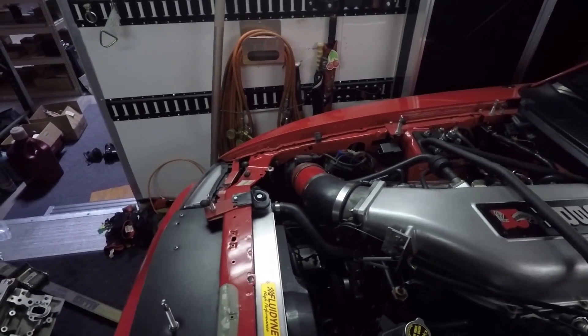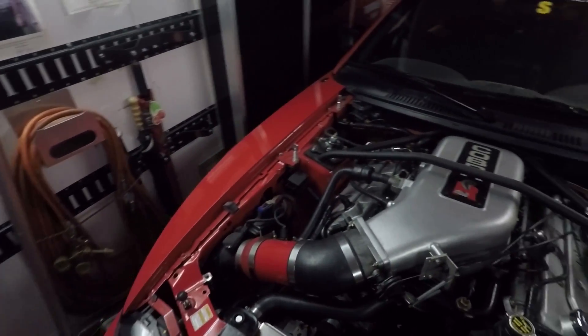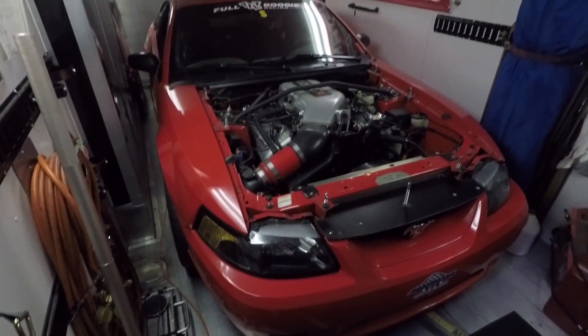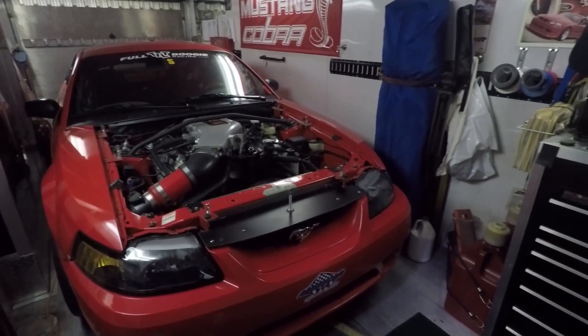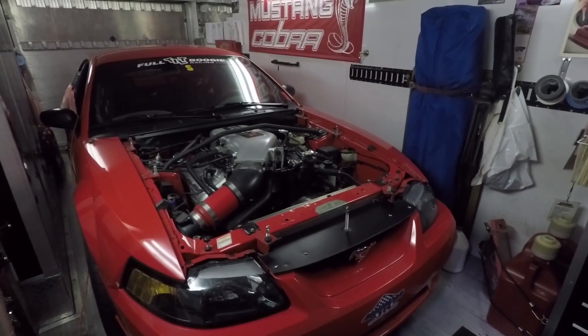So hopefully once they get this thing all ready for next season, we'll be doing some videos of this. I think that'll be a really fun car to do some videos with, so I hope you guys stay tuned for that. It's wintertime now, so cars are in storage and they're going to be tuning on it and making it ready for the track.